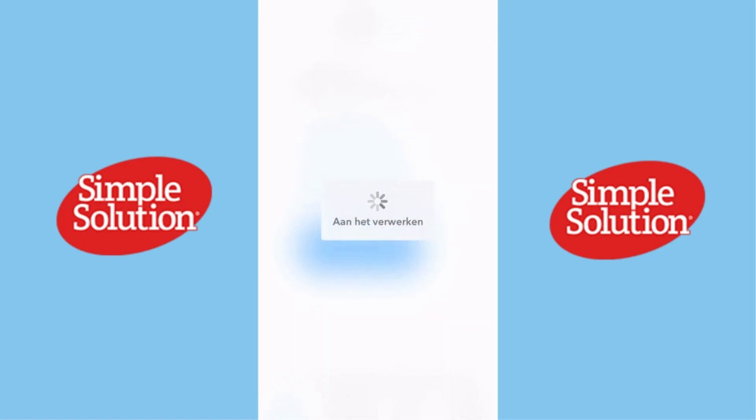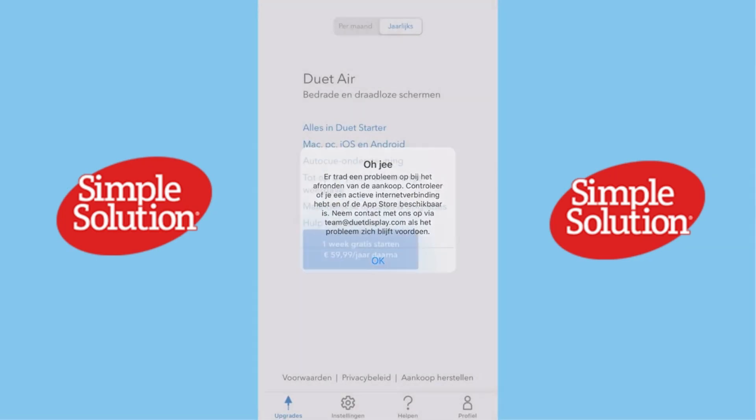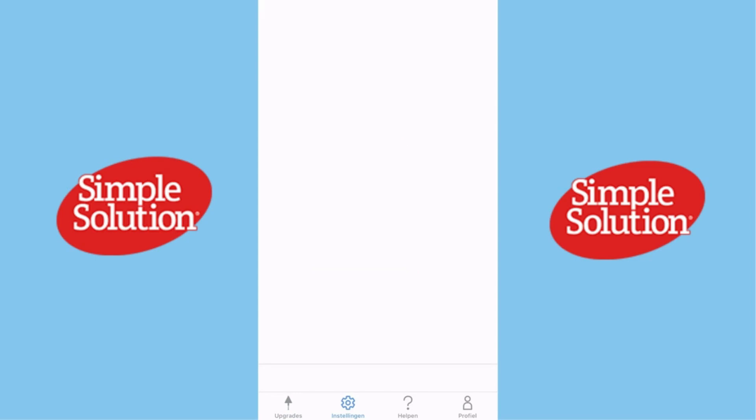What is Duet Display? Duet Display allows you to use your iPad or even your iPhone as an additional screen for your Mac or PC. Designed by former Apple engineers, this app is perfect for multitaskers, remote workers, and creatives who need more screen space on the go.